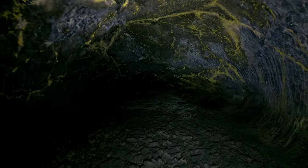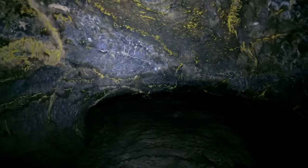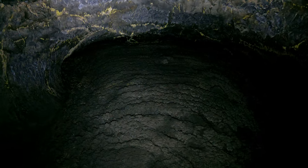It's getting interesting here. You can tell by the floor I'm going downhill. Like I said, the entrance is near the upper end of the cave.